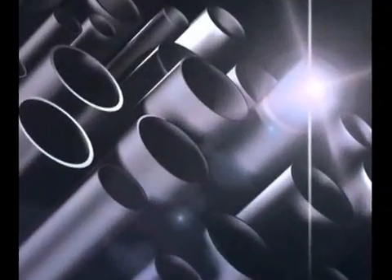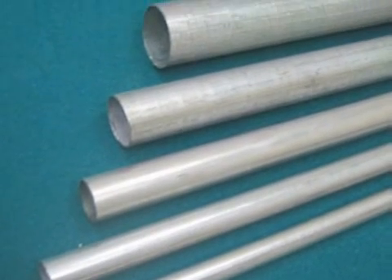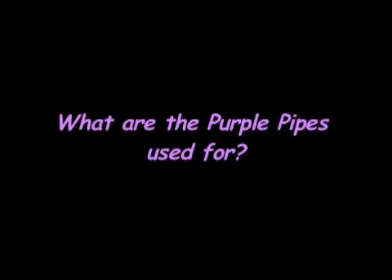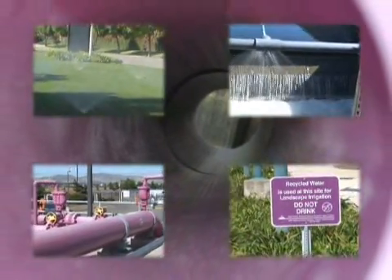There are black pipes for gas, gray pipes for electricity, and white pipes for municipal water use. What are the purple pipes for? Purple is for recycled water.